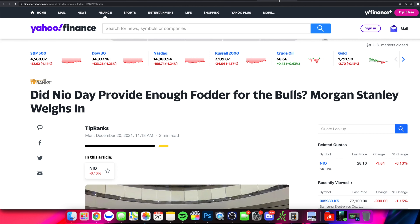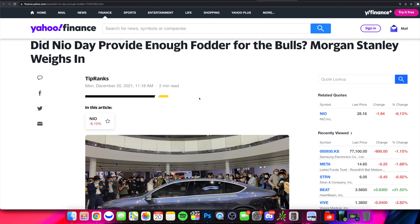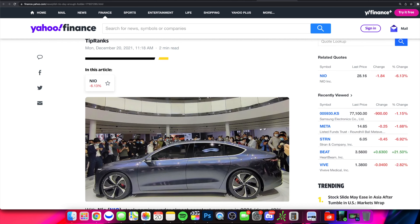We also want to cover NIO Day. NIO Day is now past us, and this is one of those catalysts that over the past couple of years gets investors interested in NIO and could help lead to an uptick in the stock price. We've seen run-ups in anticipation of NIO Day — buy the rumor, sell the news — those types of events.